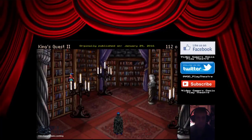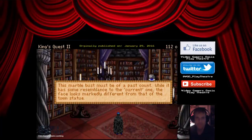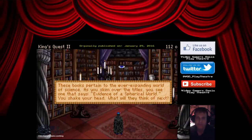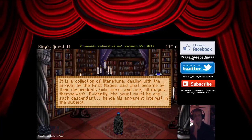Oh, nice library! Three candelabras provide some welcome illumination in this otherwise dark and dismal castle. This marble bust must be of a past count — while it has some resemblance to the current one, the face looks markedly different from that of the town statue. This bookcase appears to recount the entire family history of the past counts of Kalima — the line apparently dates back many, many centuries. These books pertain to the ever-expanding world of science. You see one that says 'Evidence of a Spherical World.' You shake your head — what will they think of next? This is the classic fiction section — a collection of literature dealing with the arrival of the first mages and what became of their descendants, who were and are all mages themselves. Evidently the count must be one such descendant, hence his apparent interest in the subject.